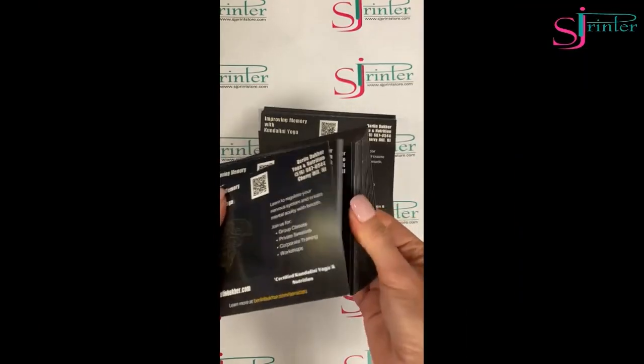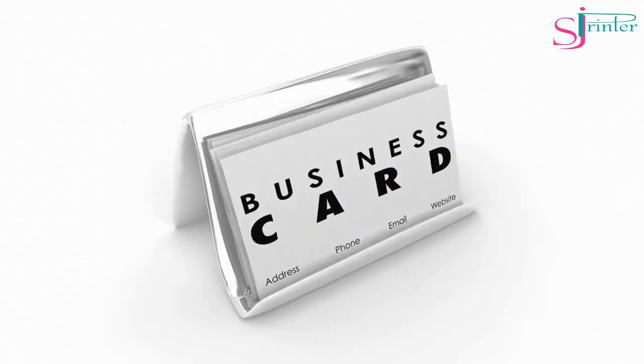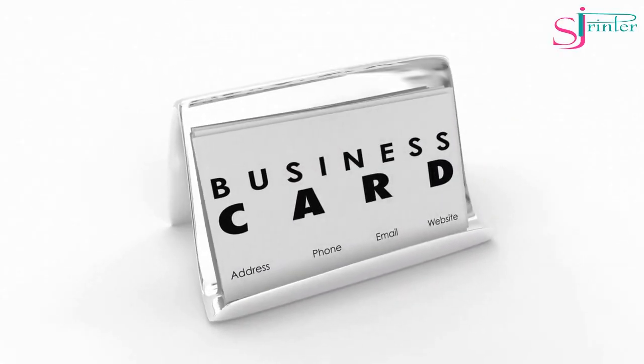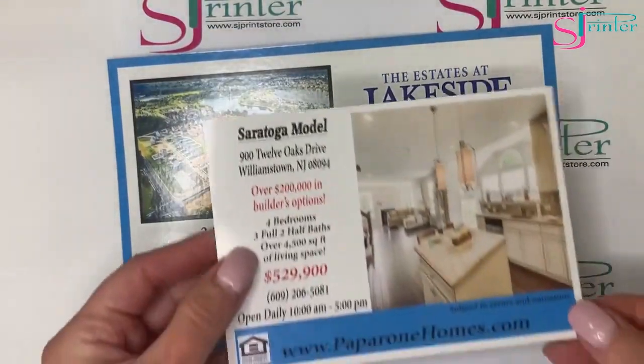Cardstock. Cardstock is a heavyweight paper that's thicker than regular paper. It's perfect for printing business cards, invitations, greeting cards, and postcards. It comes in different finishes, such as matte, glossy, and satin.